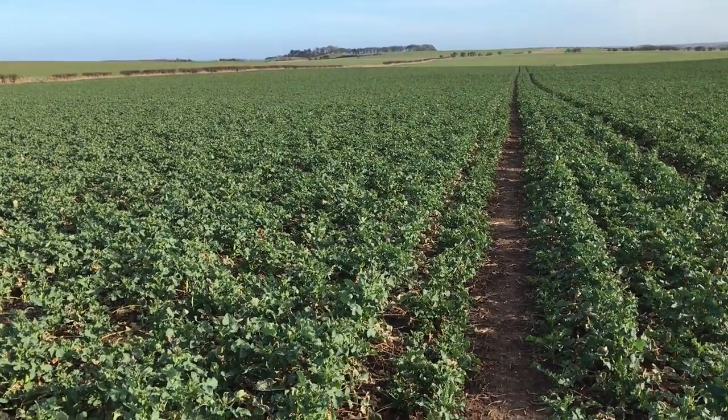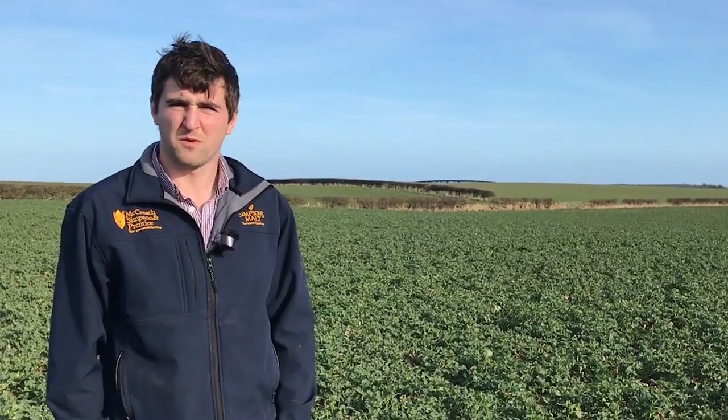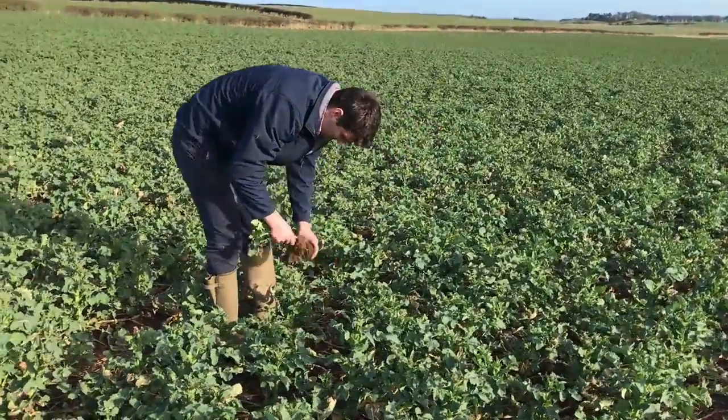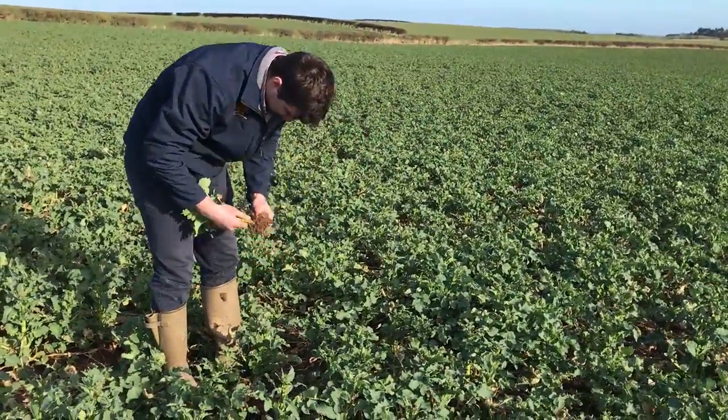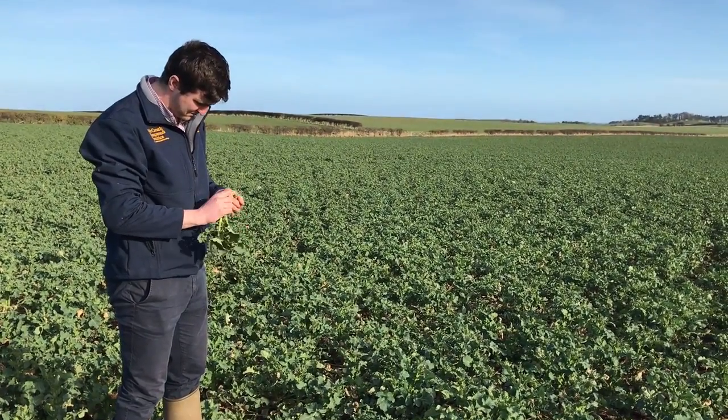The pigeons have moved out of the oilseed rape and the geese have moved off our winter barley, so hopefully that means we'll be able to put down some proper top growth so crops can move on. We've got some forward crops, especially this oilseed rape here, so we're going to have to carefully manage our inputs to manage the canopy. It's a similar story with the wheat as well — it's on quite good ground so sometimes the crops can get away from us a little bit, so we've just got to be careful and on the ball.